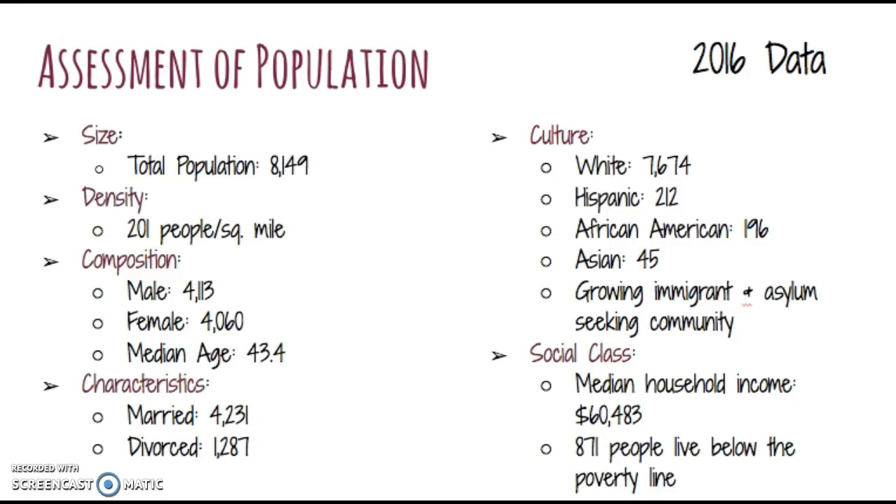My assessment of the population: the size of Buxton is 8,149 people according to the 2006 reported data, which concludes a density of 201 people per square mile. The population is composed of 4,113 males and 4,060 females, with a median age of 43.4 years old. Out of those 8,149 people, 4,231 of them are married and 1,287 are divorced. The culture in Maine is primarily white Americans with 7,674 of the population, followed by 212 people who claim to be Hispanic, 196 who claim to be African American, and 45 who claim to be Asian American.